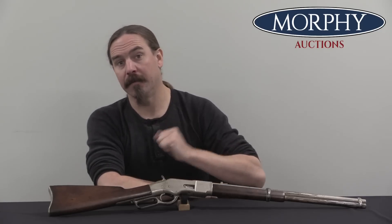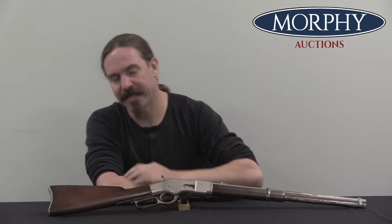Hey guys, thanks for tuning in to another video on ForgottenWeapons.com. I'm Ian McCollum, and I'm here today at Murphy's taking a look at a Winchester 1866 that is in .44 centrefire.